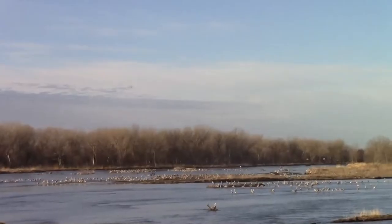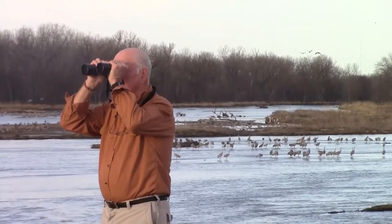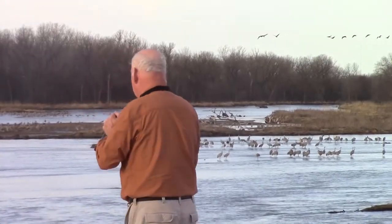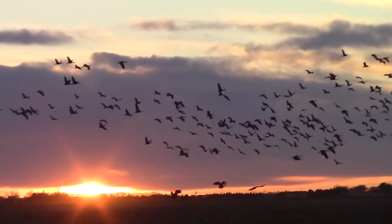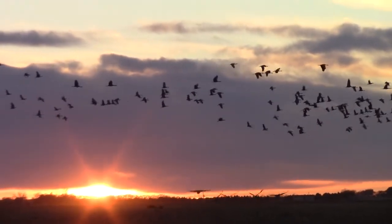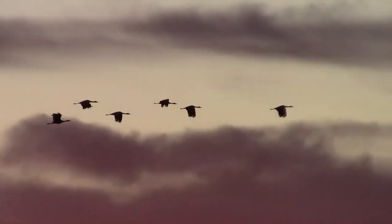Their name comes from the Nebraska Sandhills along the Platte River where thousands of birds stop over during migration. We saw them here on a trip back east several years ago. It's an amazing sight and sound, and they add a spectacular flare to Great Plains sunsets.